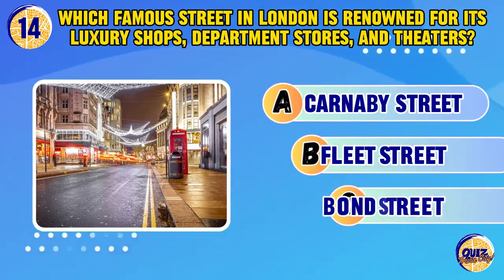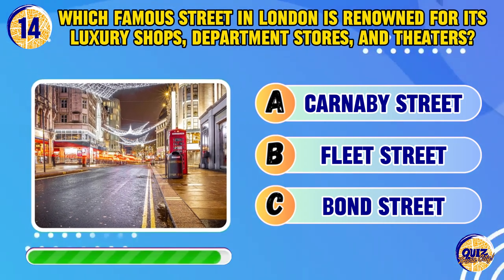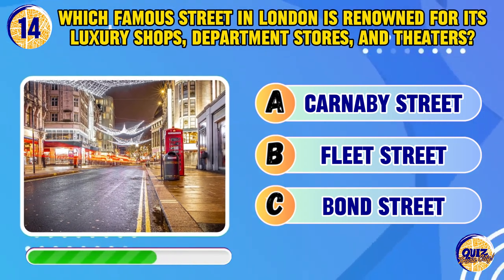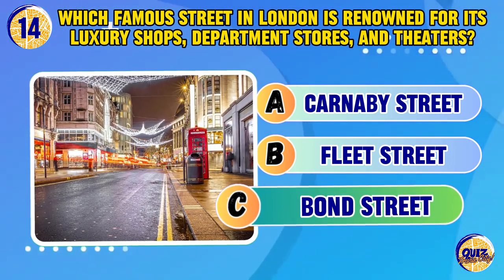Which famous street in London is renowned for its luxury shops, department stores, and theaters? Bond Street.